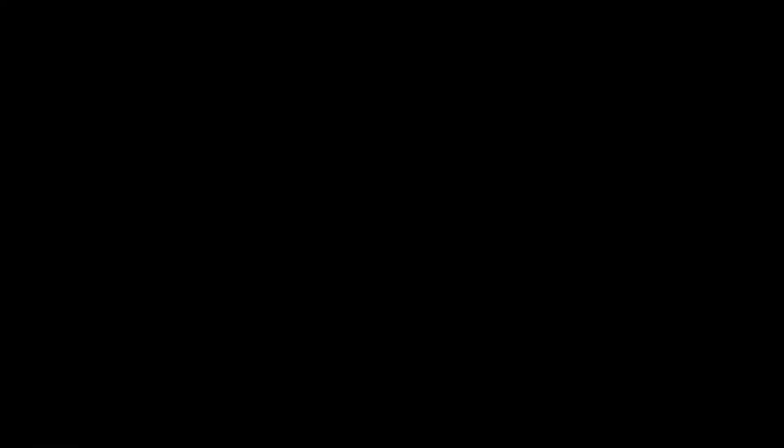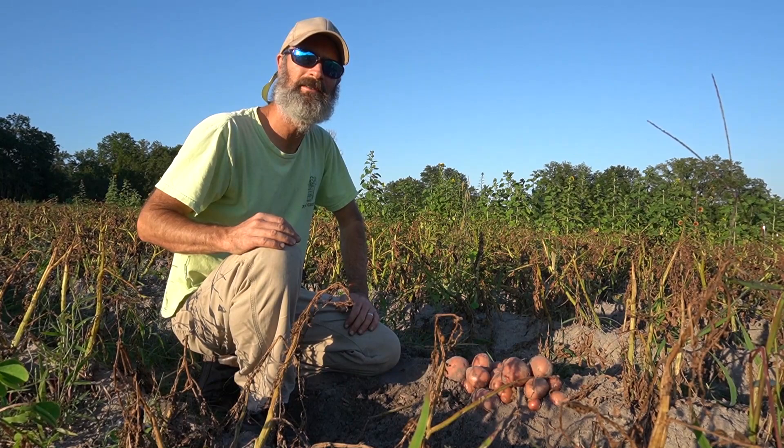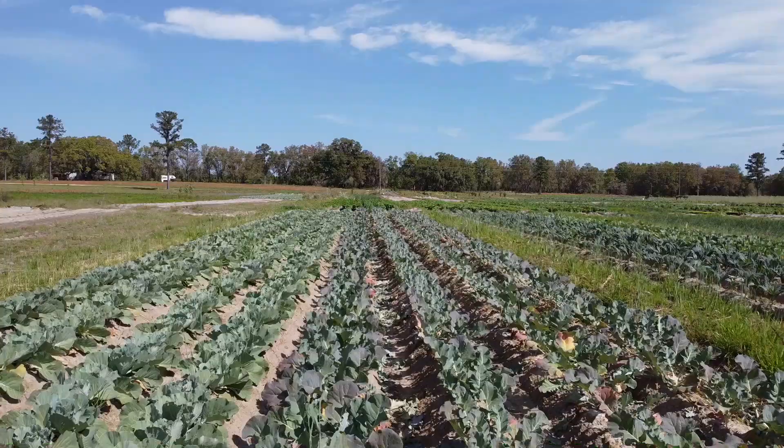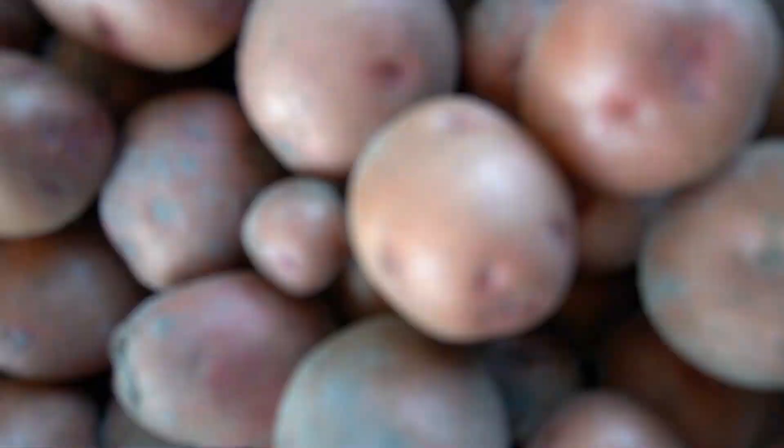Potatoes are an important crop at our farm as they can be really productive in a short amount of time. The most difficult challenge for the crop is rotation. We must be very conscious of what was planted in the soil prior to the potatoes. We avoid any crop in the same family for three years to reduce our chances of seeing nematodes, blight, and other diseases. That means no tomatoes, peppers, or eggplants in this block for three years prior to the potatoes.